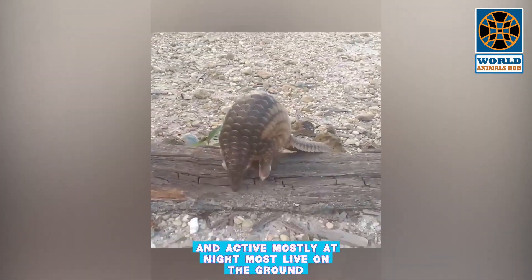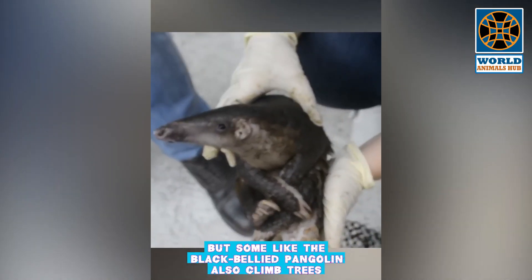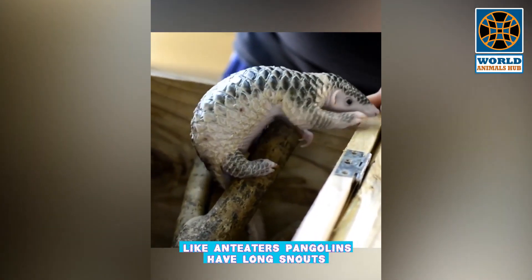Pangolins are solitary and active mostly at night. Most live on the ground, but some, like the black-bellied pangolin, also climb trees.